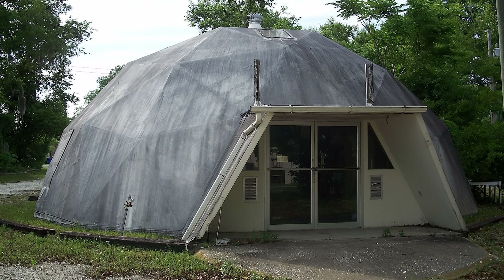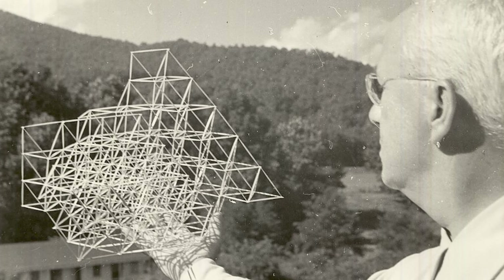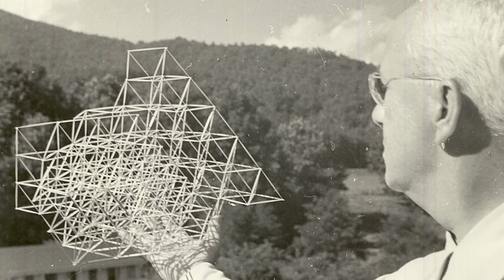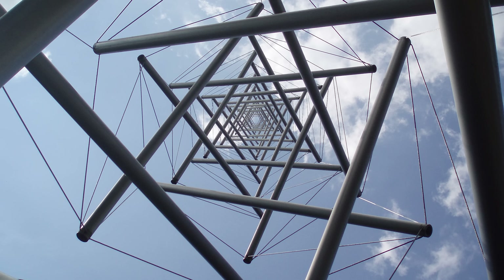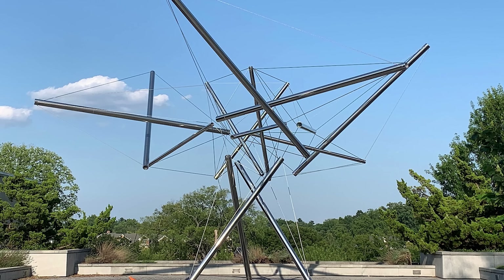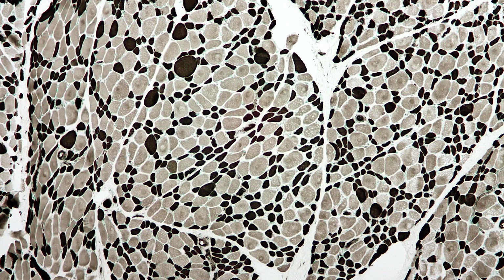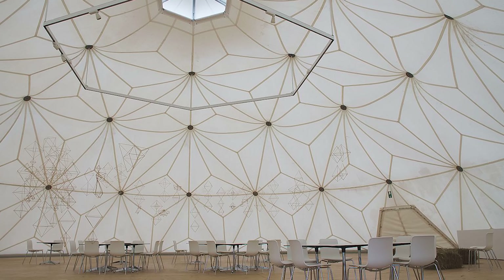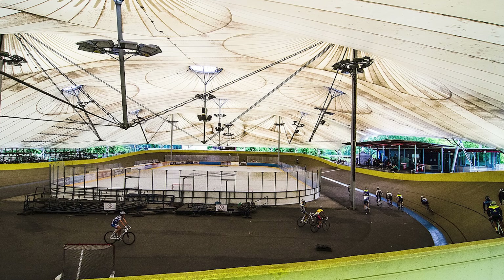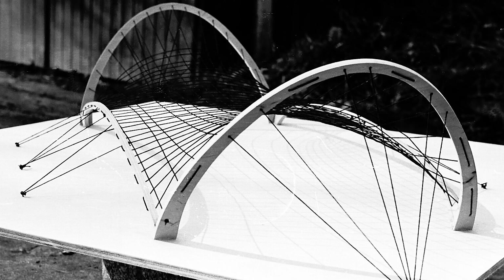Fuller was convinced the dome was the perfect marriage of geometry and functionality, letting owners maximize internal space and minimize material use. His endless curiosity about structure didn't stop at domes — he also toyed with tensegrity, a term he coined by blending tension and integrity. Tensegrity structures combine rigid struts under compression with flexible cables under tension to create stable, self-supporting frameworks that can look like floating sculptures of rods and cables. This same principle shows up in nature; our own bodies exhibit tensegrity in the way bones and muscles interact. Although tensegrity has remained somewhat specialized, it has had noticeable ripples in engineering, robotics, and contemporary art.